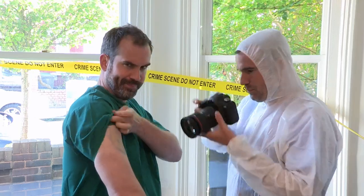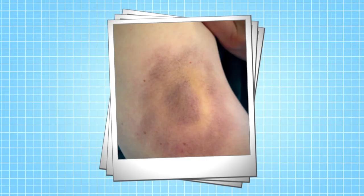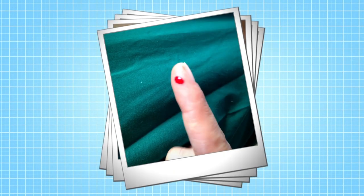We need to take photos of absolutely everything. That bruise looks awful. And how did that cut happen?